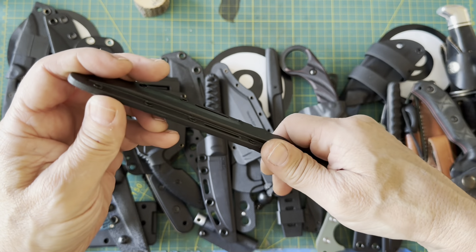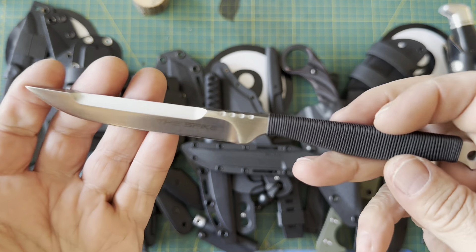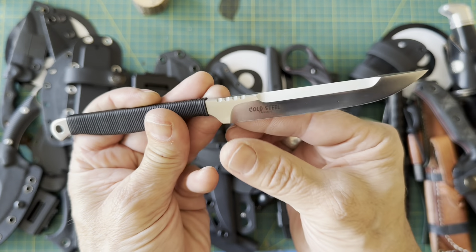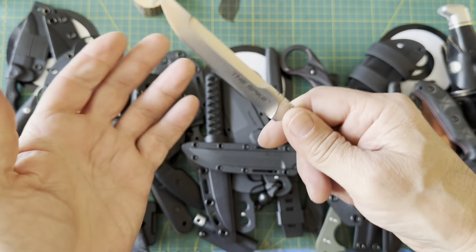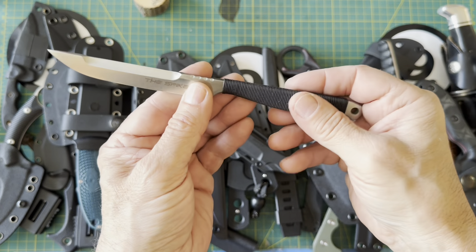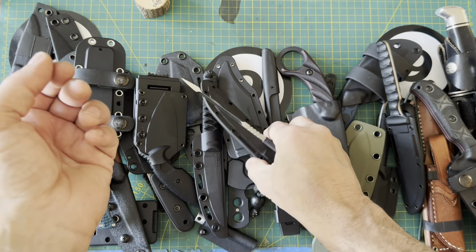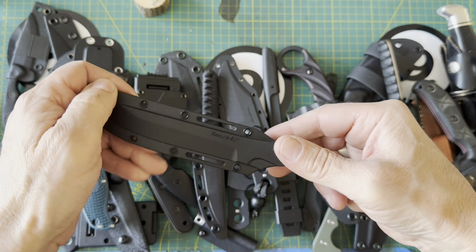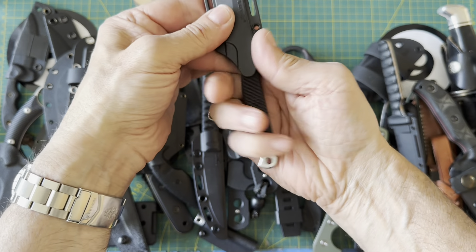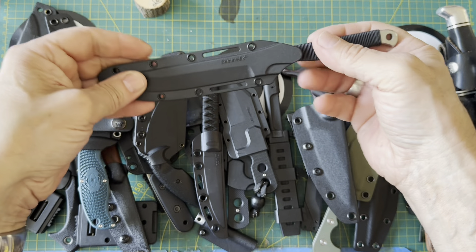Another Cold Steel — I think this is the Tokyo Spike. It's got solid retention with the Secure-Ex sheath. I can't remember the names of some of these anymore. It has a slightly different handle compared to the other Cold Steel spike. I always like the look of it, but I could never get a great edge on it. Very thin handle — some of you will say it might make a better boot knife. I think it needs something on the end just to keep your finger from slipping, and then you've got something solid. Very cool, and not overly expensive.